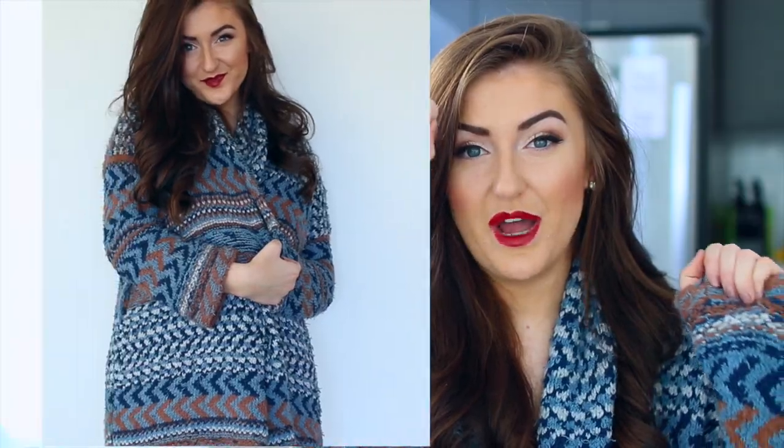The first clothing item I got I actually purchased off Poshmark, because you can find a lot of previous season stuff from like Free People on Poshmark at a discount. As you guys know, I have this sweater in red and I wear it all the time, so I wanted it in blue — so I got it in blue.